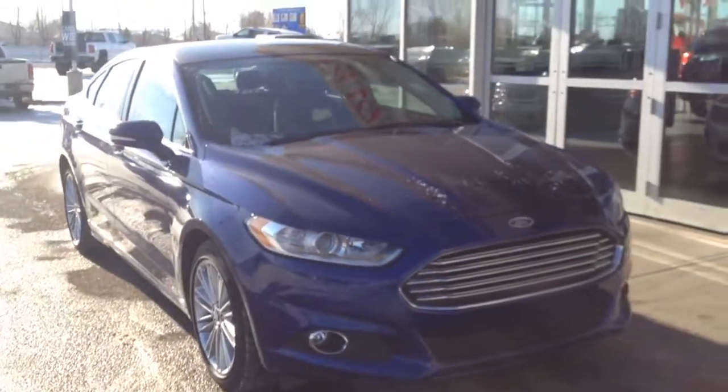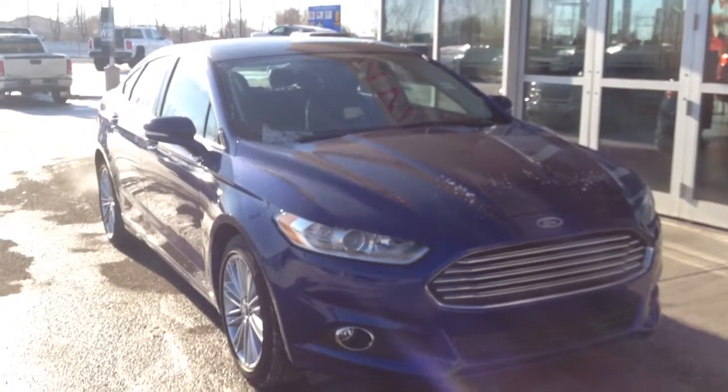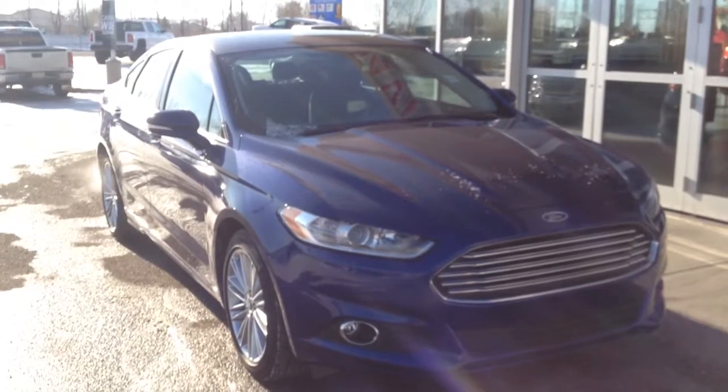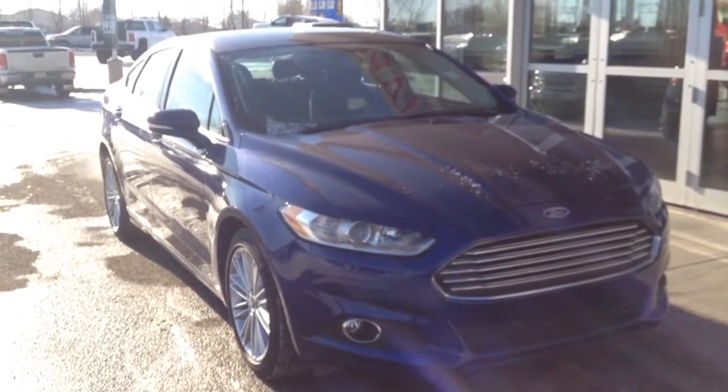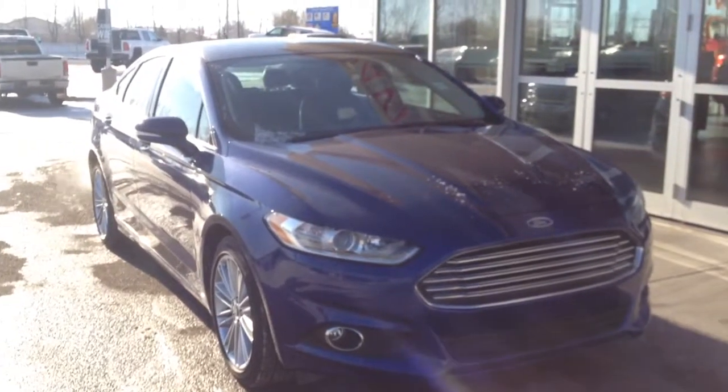So once again we have a pre-owned 2014 Ford Fusion SE for sale with a 2-liter EcoBoost engine, a 6-speed automatic transmission, and it is all-wheel drive. Come on down to Davis Buick GMC and take a look or take it for a ride.